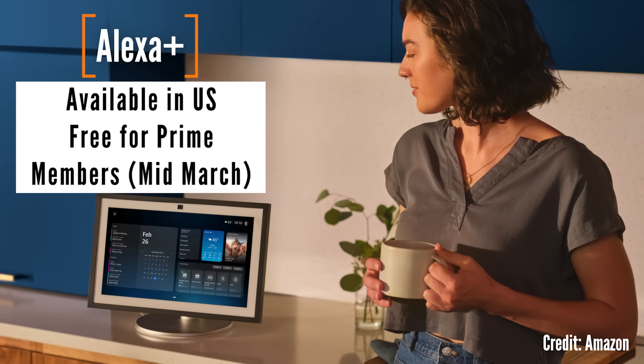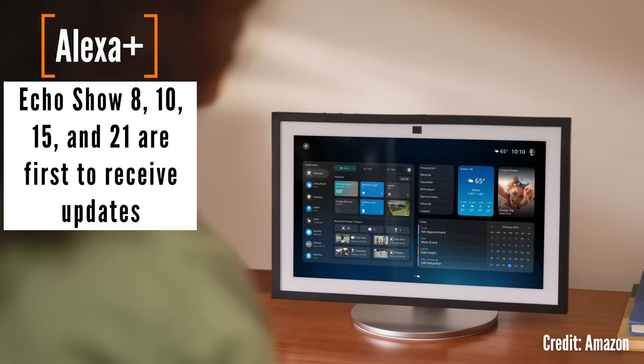Here's the very best feature of the day. If you're a Prime member, this new version of Amazon's voice assistant costs nothing. It'll roll out in the next couple of weeks in the U.S., and your Echo Show 8, 10, 15, and 21 will be among the first to get it. It can be free if you're a Prime member — it is $20 a month if you're not, so maybe just get Prime.